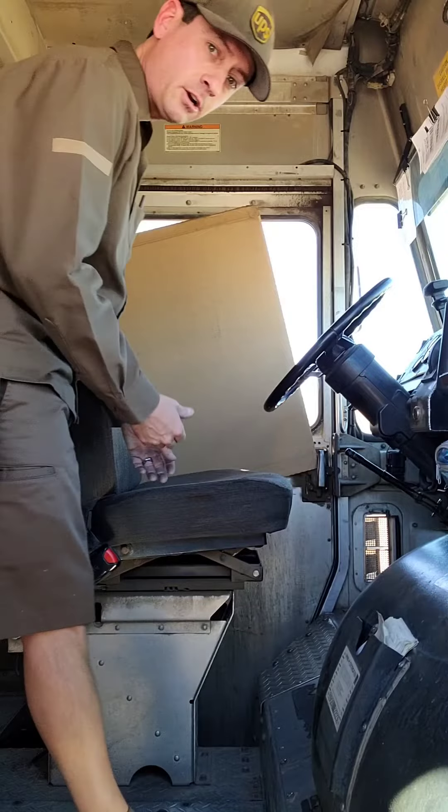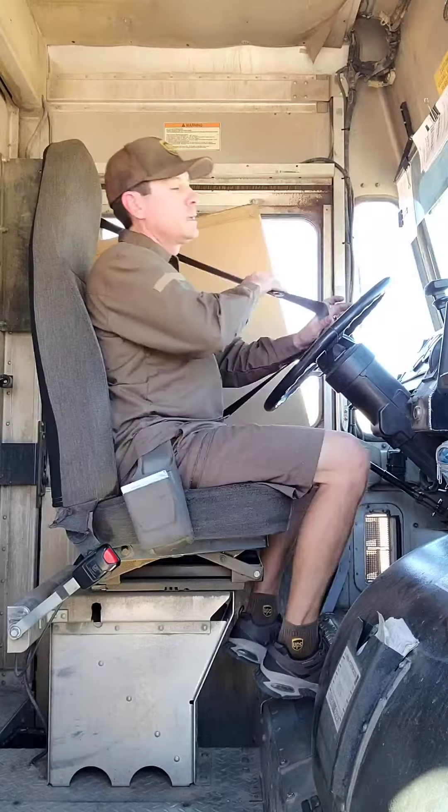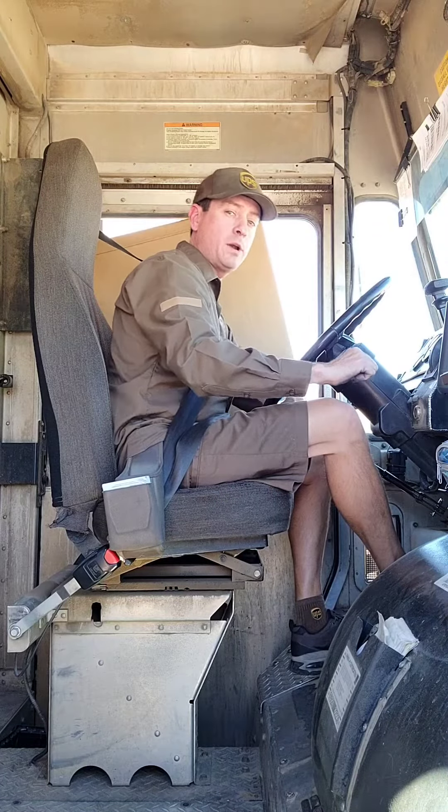When returning from a stop, things are a little bit different. Here's what I do. I start the system while approaching the truck: auxiliary, seat belt, start, gear, handbrake, go.